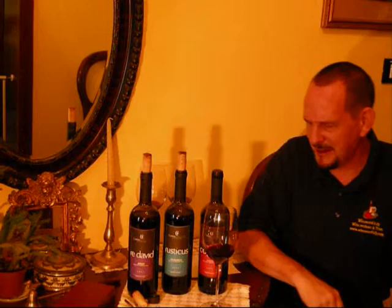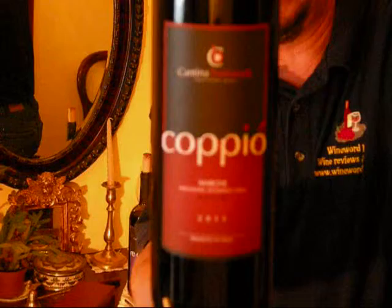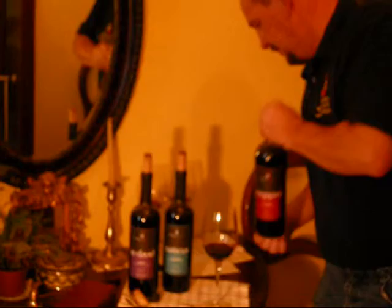Wine number three — it's the Coppio. Marche IGT Rosso. From Egidio and Francesco Bastianelli, down there in the Marche.